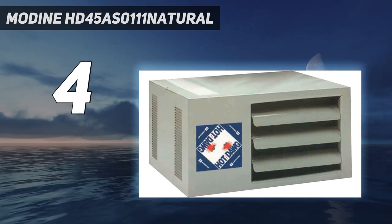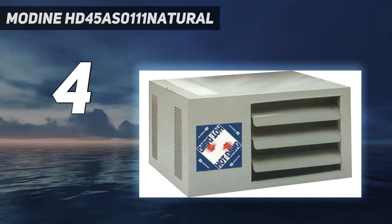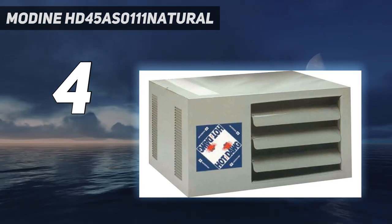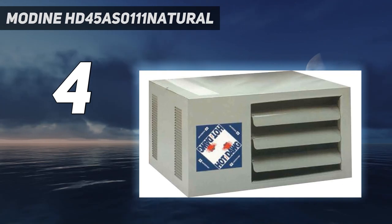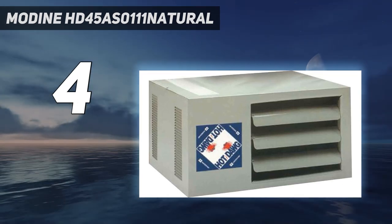One buyer wrote: "It's high-quality and reliable, and kept my garage above freezing all winter, even at -15°F outdoor temperature. It's efficient and costs less to operate than propane tanks for the space heater I used before."